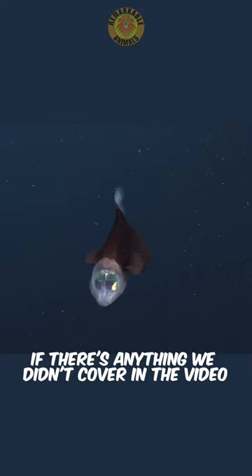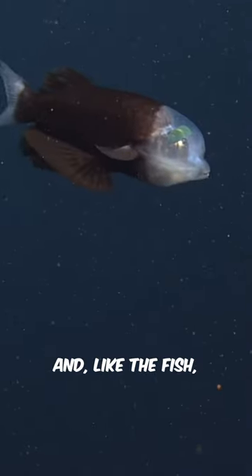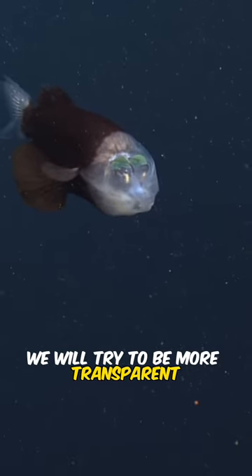If there's anything we didn't cover in the video, please ask in the comments — and like the fish, we will try to be more transparent.